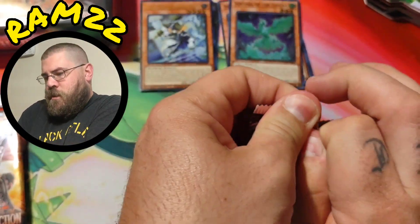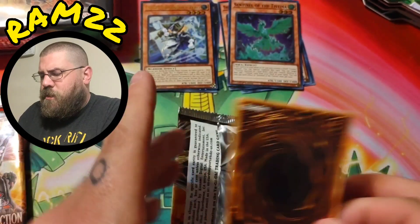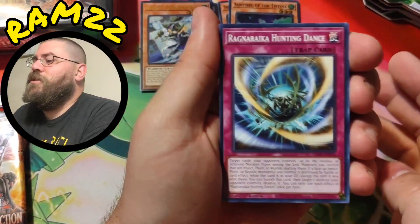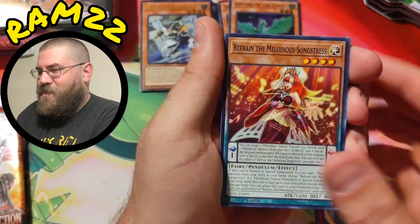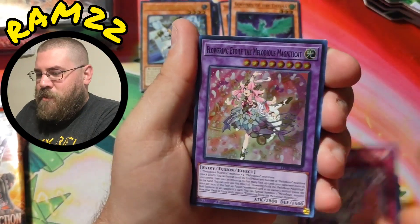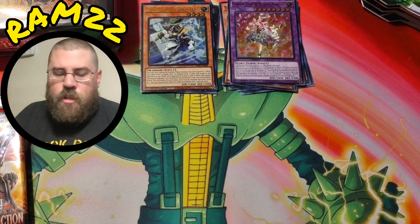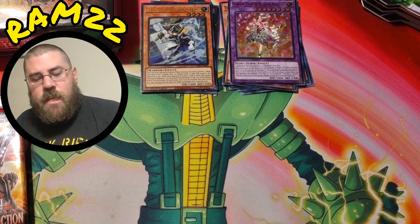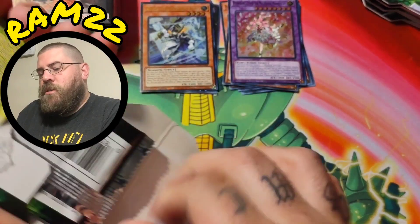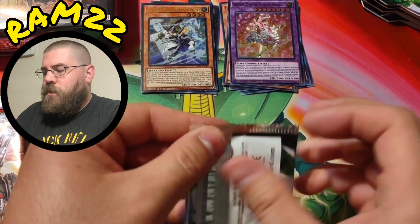For those of you who might not be able to hear my music in the background — this is the Battle City music from the Yu-Gi-Oh anime. I loved it, thought it was pretty awesome, so I decided to go with it. Battle City is my all-time favorite arc. I could probably watch that over and over again — it's just amazing, I love it so much.